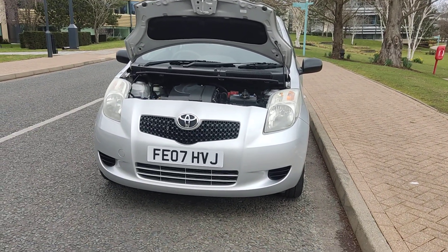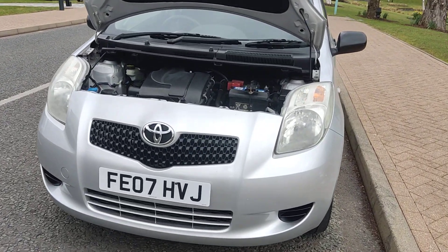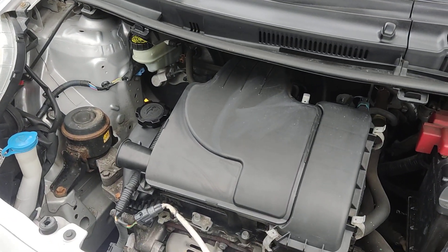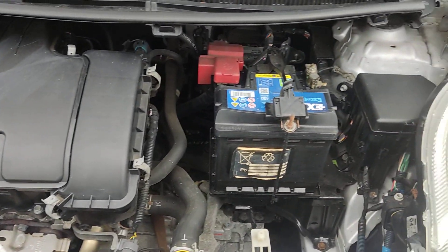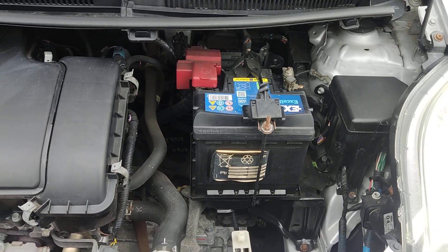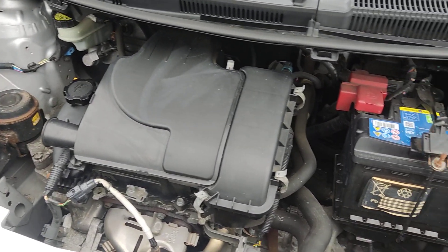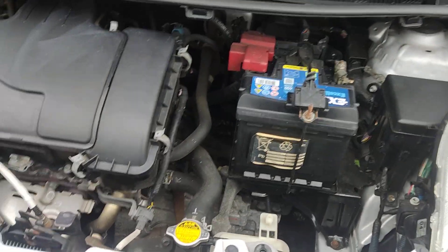Nice clean sparkling headlights, nice and clean engine bay, recently serviced. Only done 64,000 miles on the clock — well below its average mileage. Engine sounds very nice and smooth.